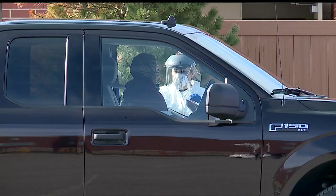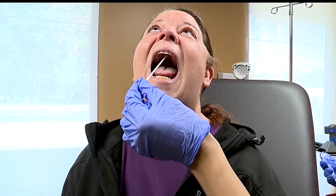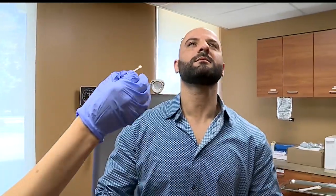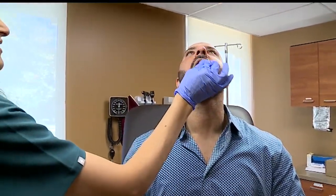In the meantime, as more positive cases are reported around the area, clinics like QuickMed are seeing more people asking to be tested. They're back up to testing hundreds of people a day, hovering around a 15% positive rate. As testing increases, Marantis expects to see more requests for the new swabs.